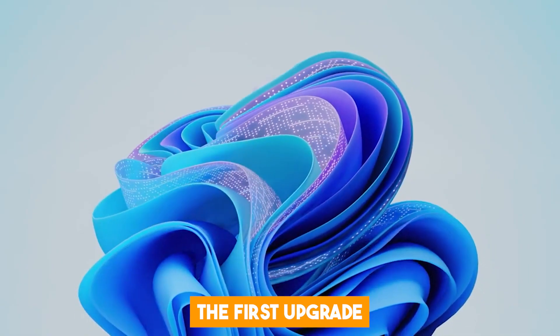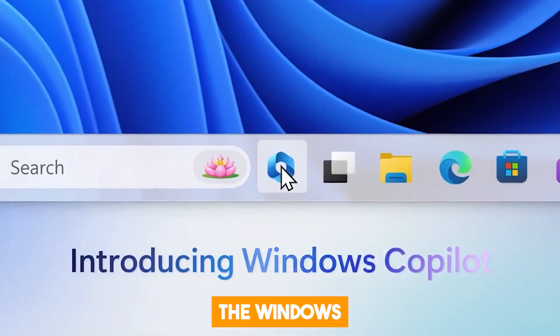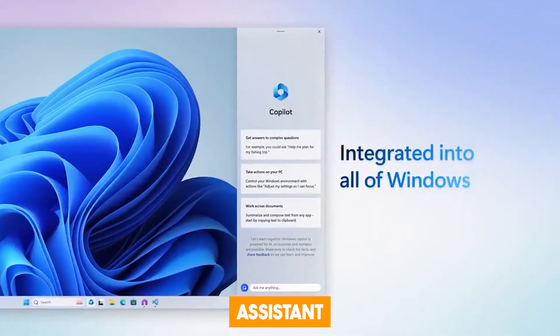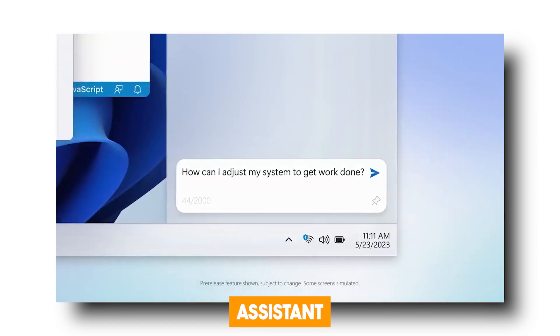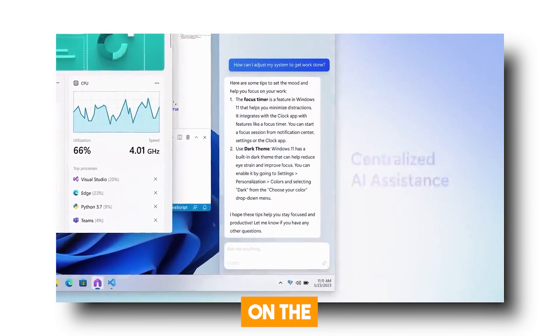The first upgrade we'll be looking at is the Windows Copilot. The Windows 11 upgrade introduces this integrated AI assistant called Windows Copilot. It's like having a personal assistant right there on your PC, accessible with just a click on the taskbar.